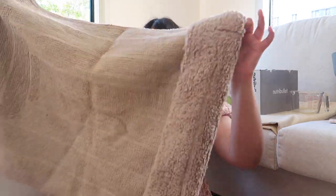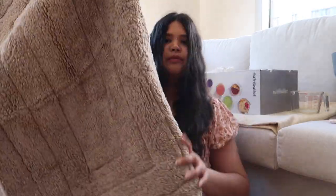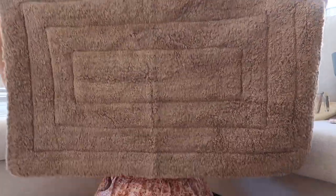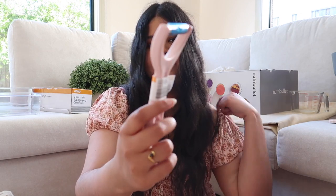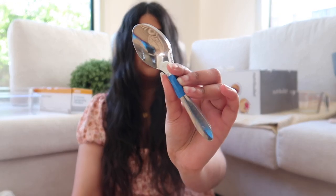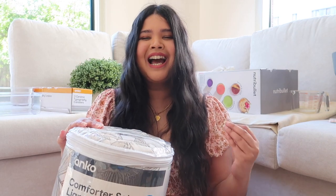Next up, I got this rug which I thought would look really nice in my bathroom. I also got this little peeler in a baby pink color — super cute — and a little set of teaspoons because I needed some.